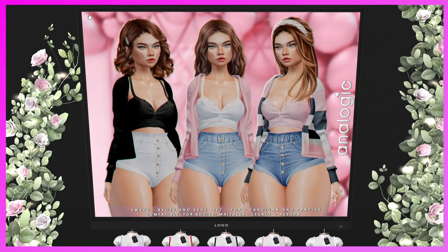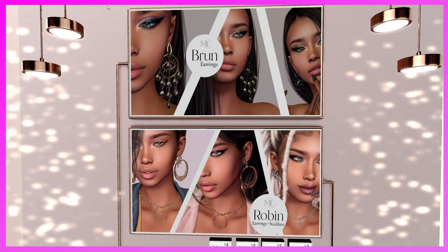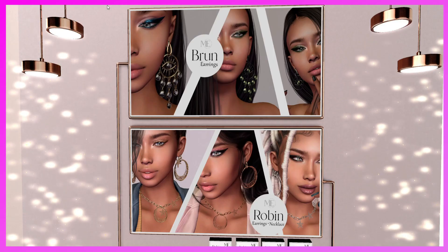This is the Analogic booth. They have the Sweet Beauty and Sexy Set — top, cardigan, and panties (shorts compatible) for Maitreya, Legacy, and Reborn. Each piece is sold individually and by color. I really like the sweater with the stripes — that's really cute.